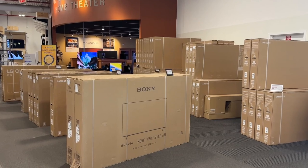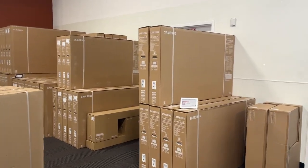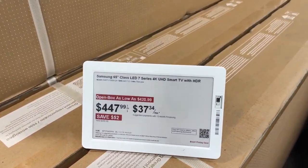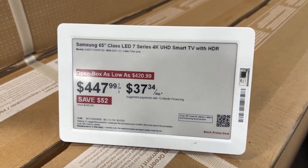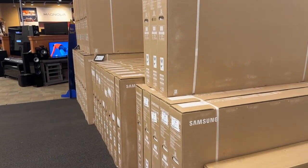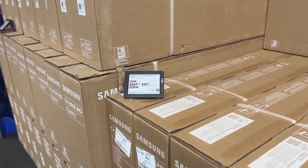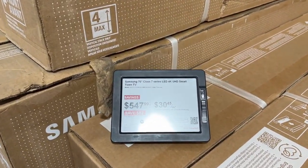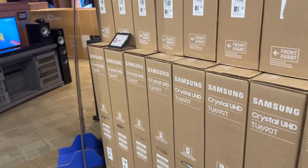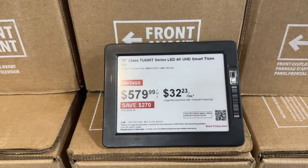Best Buy is stocked up again this year. Starting from this side, they have the Samsung 65-inch for $447.99. Here they have the 70-inch for $547.99, and the 75-inch for $579.99.